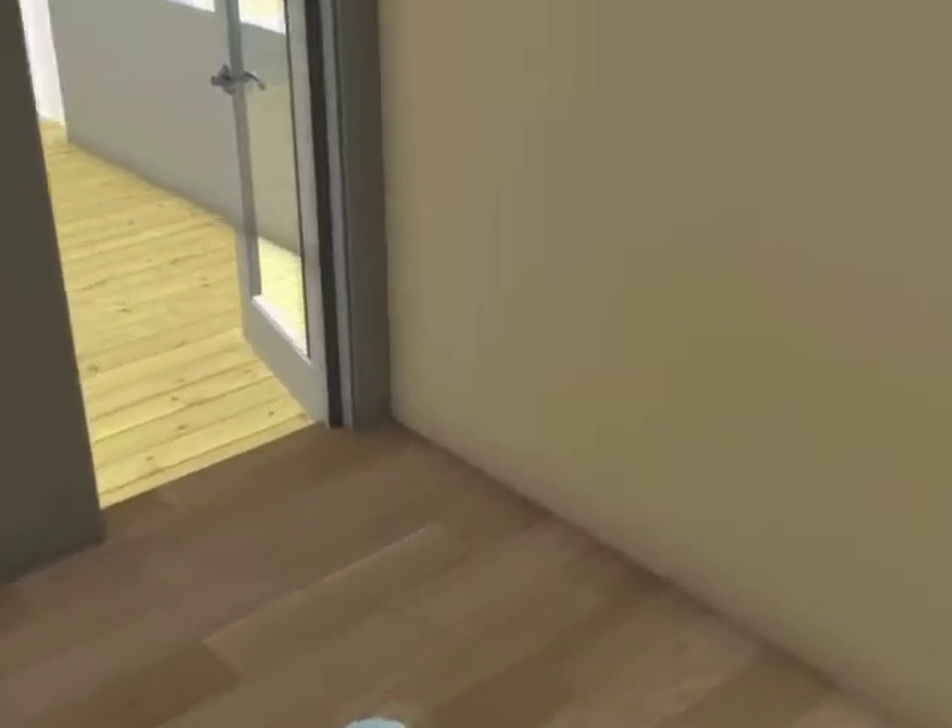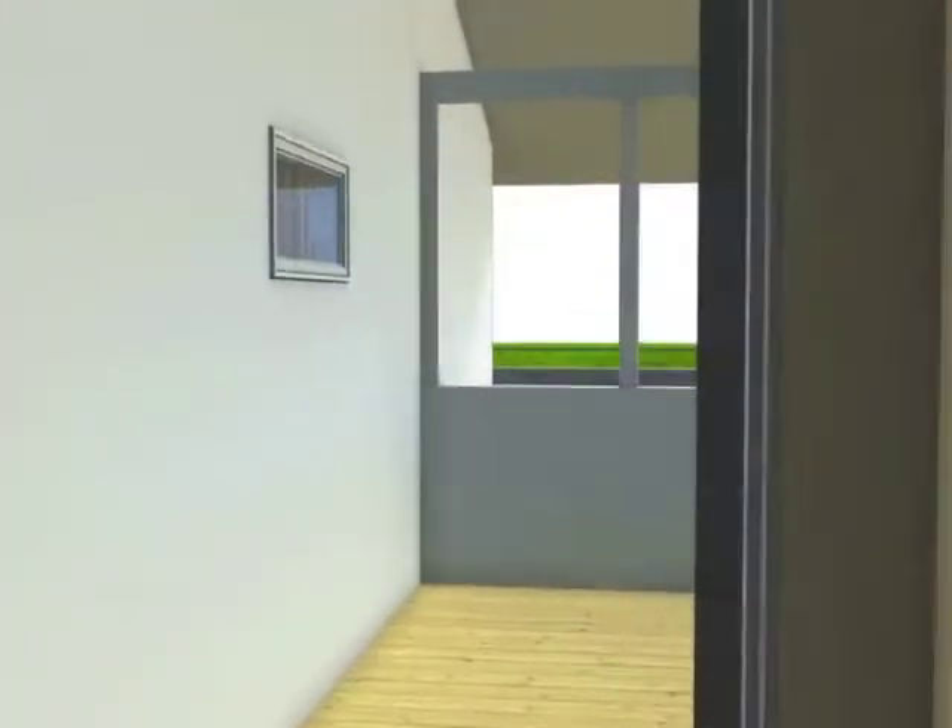For the warmer months, a screened porch is conveniently located off of the master bedroom, allowing residents a retreat from their day.